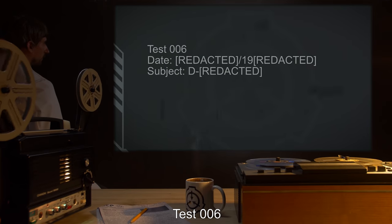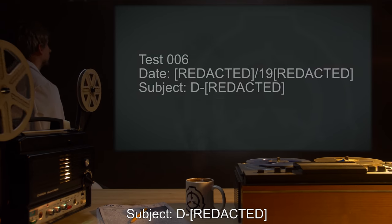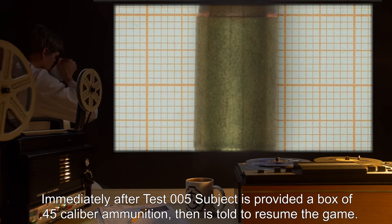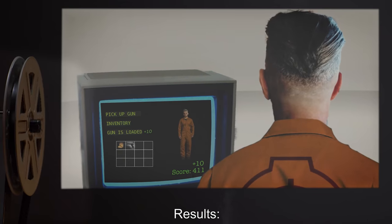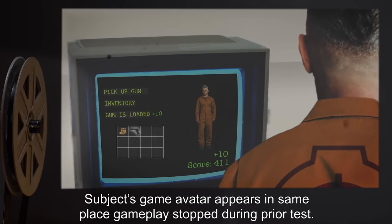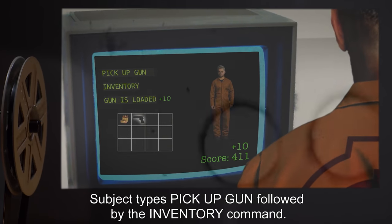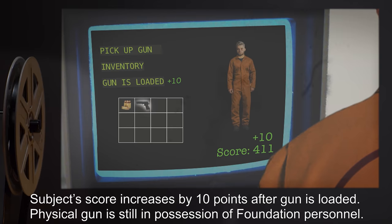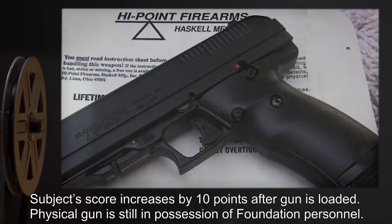Test 006: Immediately after Test 005, Subject is provided a box of .45 caliber ammunition, then is told to resume the game. Results: Subject's game avatar appears in the same place gameplay stopped during the prior test. Subject types Pick Up Gun, followed by the Inventory command. The Subject's avatar now has both gun and ammunition in inventory. Subject's score increased by 10 points after the gun is loaded. Physical gun is still in possession of Foundation personnel.